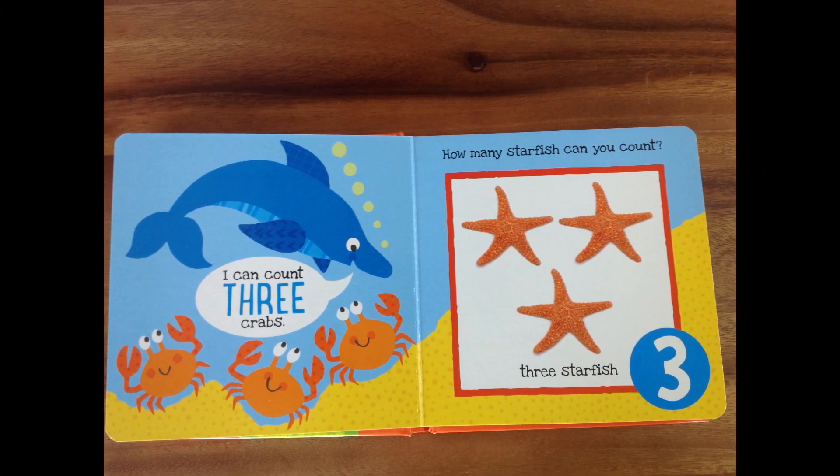I can count three crabs, says the dolphin. Wow, look at the dolphin there! He can count three crabs. Look — one crab, two crabs, three crabs! Great job! How many starfish can you count? Fantastic, my friends! You spotted them all! One, two, three starfish! Fantastic!